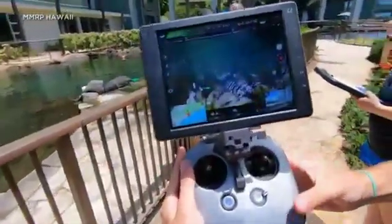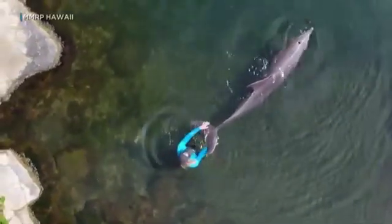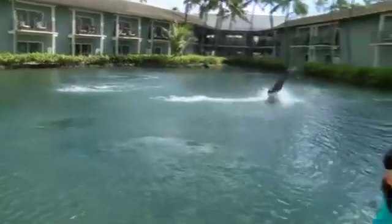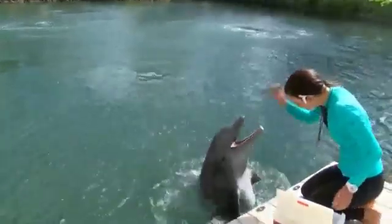Vivier credits Dolphin Quest for making his research possible, saying working with them is allowing access to captive animals to calibrate their methodology on. The UH drone study will eventually expand to measure dolphins off the Florida coast. Jim Mendoza, Hawaii News Now.